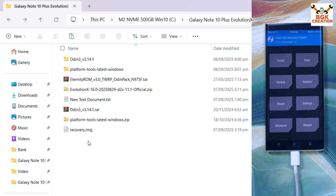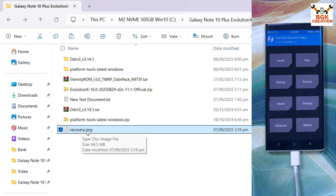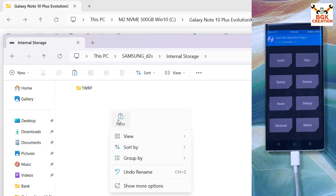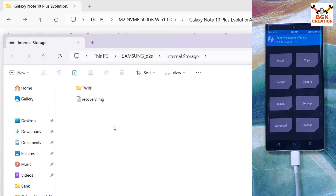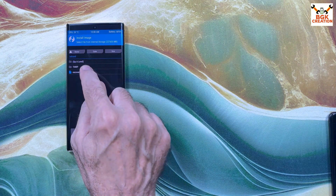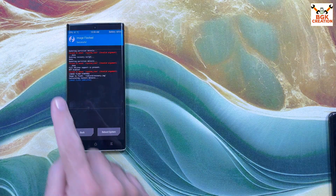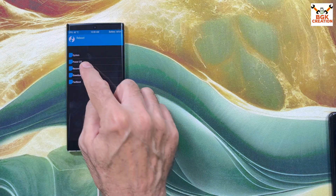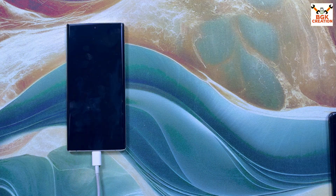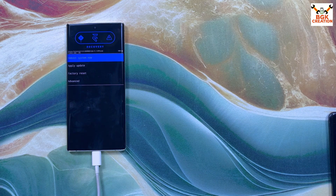Go to the downloaded folder and copy the official Evolution X recovery file. Go back to the internal storage of the mobile phone and paste the file there. On the phone screen, tap Install, then tap Install Image, select the recovery.img file, scroll down, select Recovery, and swipe to start flashing. When done, go back to the main screen, tap Reboot, and tap Recovery. Even if the phone shows 'No Operating System,' just swipe — the phone will boot into Evolution X official recovery.